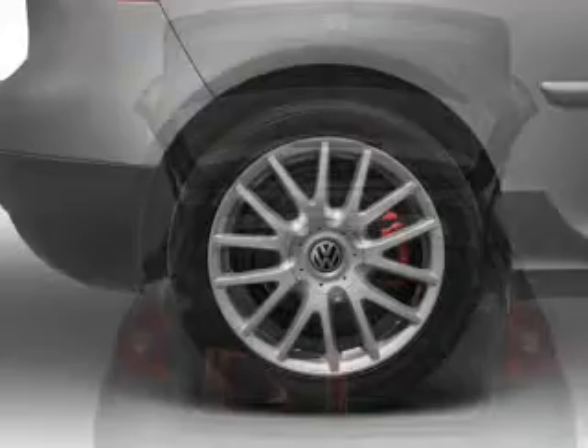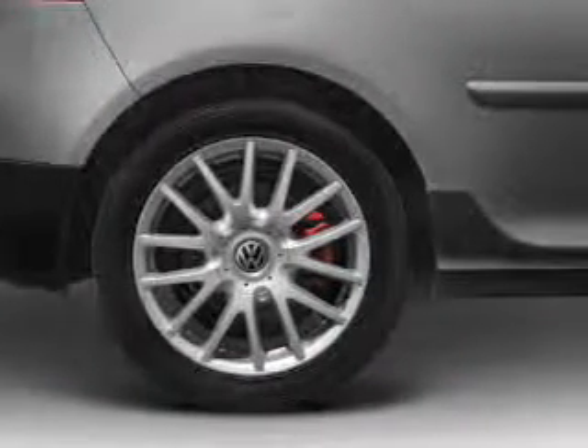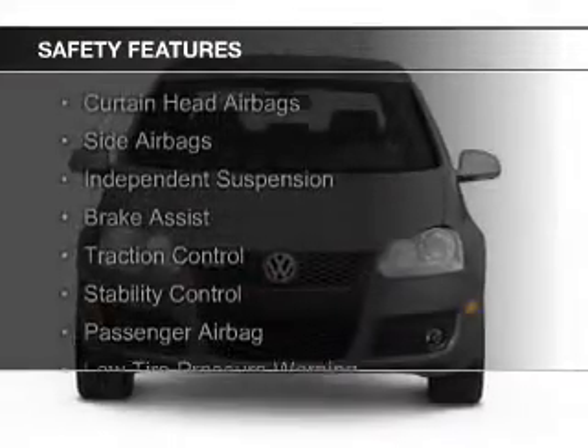Additional features include steering wheel controls, aluminum rims, a tilt and telescopic steering wheel, a spoiler, and an alarm system. Safety was made a priority with these features.